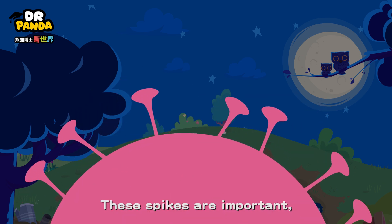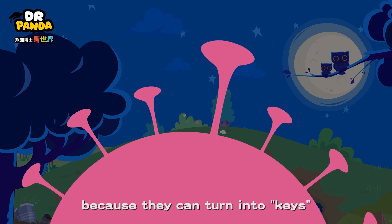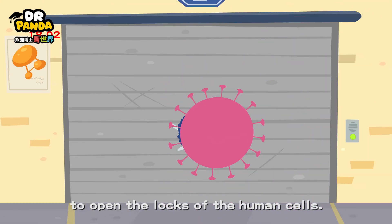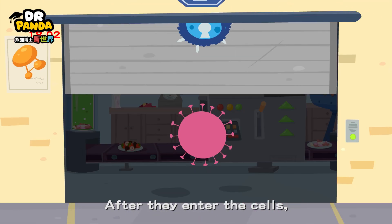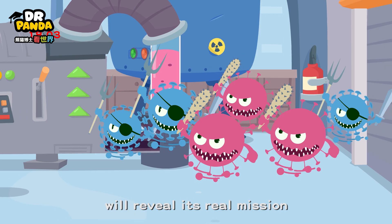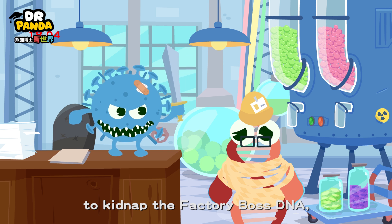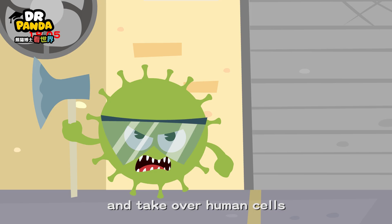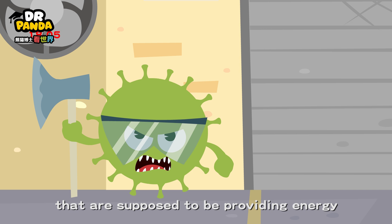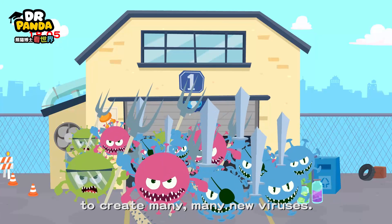These spikes are important because they can turn into keys to open the locks of the human cells. After they enter the cells, the novel coronavirus will reveal its real mission: to kidnap the factory boss DNA and take over human cells that are supposed to be providing energy, to create many, many new viruses.